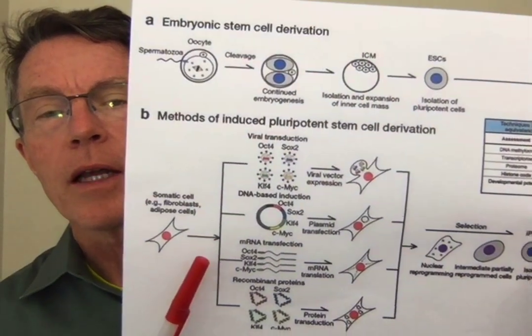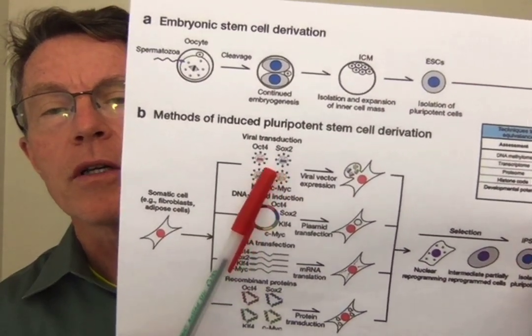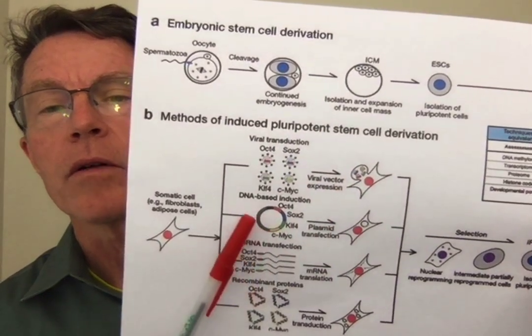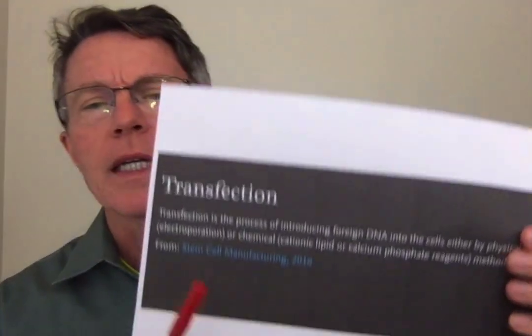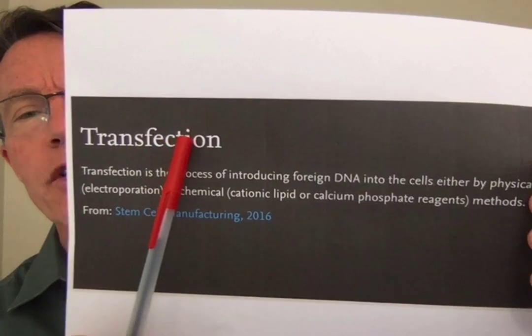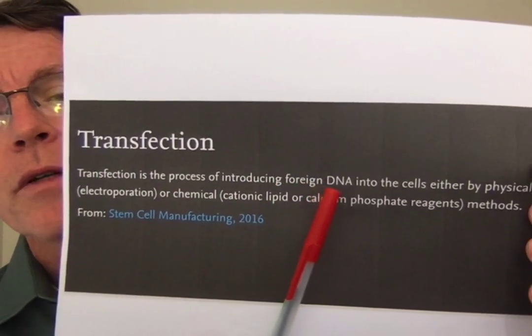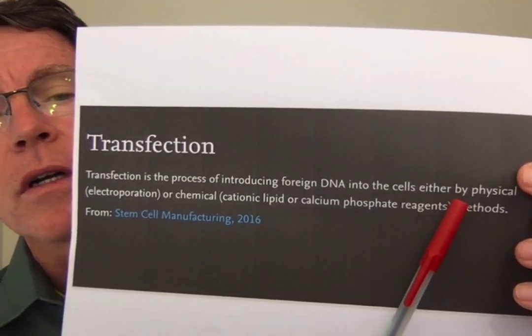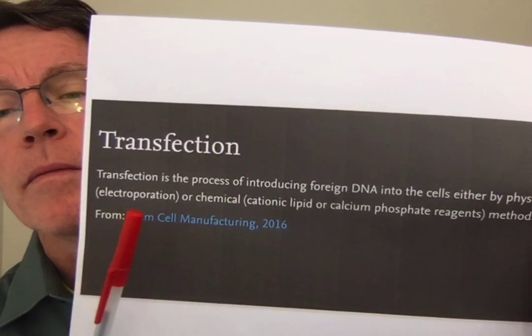At this point, there are four ways of doing that. One is using a virus to insert some of that DNA. Another is to use other methods — we're not going to get too deep into that right now. The process of inserting the DNA is called transfection. Transfection is the process of introducing foreign DNA into cells by physical, chemical, viral, or other means.